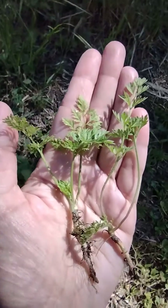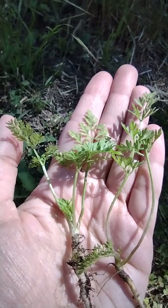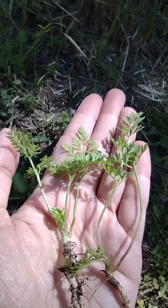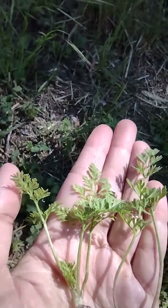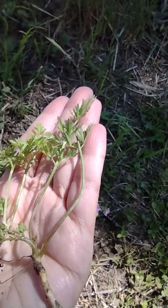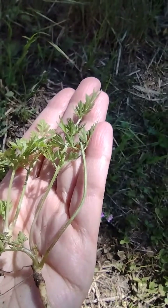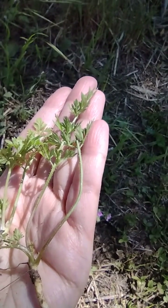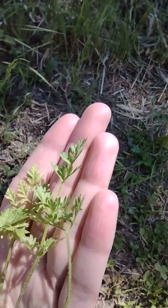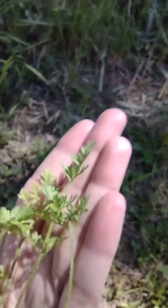If you look very closely at the poison hemlock, there are no little tiny hairs on the stems or on the leaves. Whereas in the carrot seedling here, you can see the little hairs poking out on the stems and also on the leaves, especially the back of the leaves.